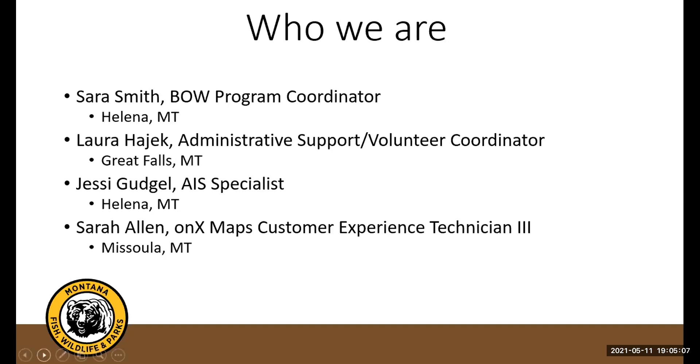Hi, this is Jesse Gudgel. I work with the Aquatic Invasive Species Bureau in Helena. I've been hunting — like Sarah, when I was a kid tromping around the hills I had no idea what we were doing other than I was supposed to be quiet.